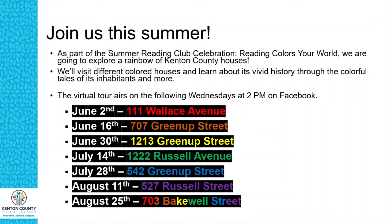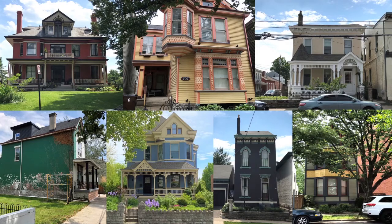We're also creating Instagram and blog posts coinciding with each home, so I invite you to check those out. Here's a listing of all of the Rainbow of Homes we are talking about, and if you've missed one you can go back and find them on our Kenton County Public Library YouTube page, Facebook page, or call us and we'll help you find them. The house we're going to speak about today is in the lower left-hand corner — the green house.